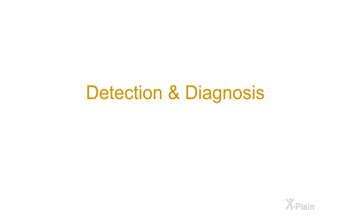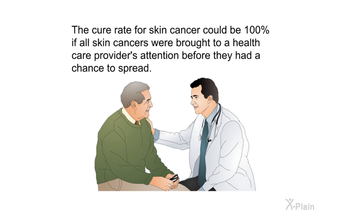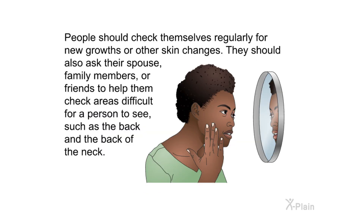Detection and Diagnosis. The cure rate for skin cancer could be 100 percent if all skin cancers were brought to a health care provider's attention before they had a chance to spread. People should check themselves regularly for new growths or other skin changes. They should also ask their spouse, family members, or friends to help them check areas difficult to see, such as the back and the back of the neck.